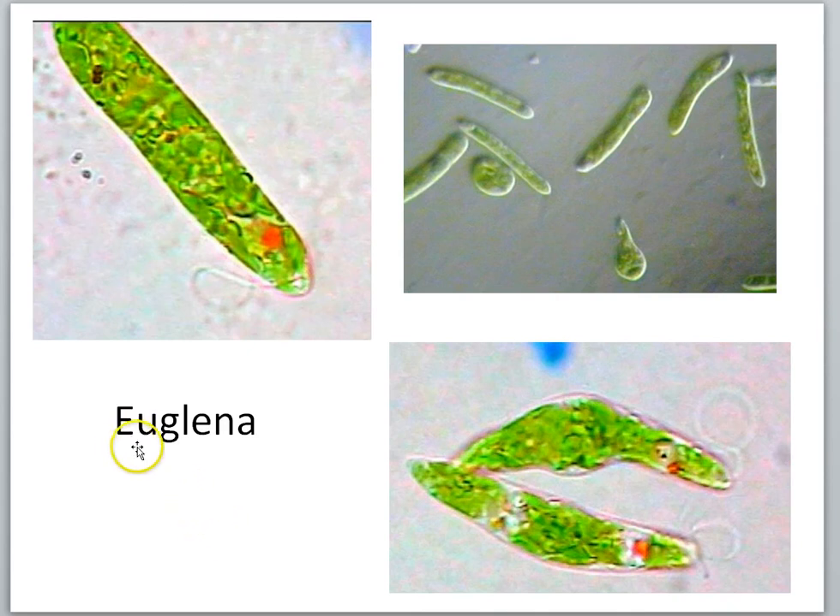In this lesson, we'll take a look at another organism called euglena. Euglena, like paramecia and amoeba, are single-celled organisms. They are a living cell, which means that they can perform, by themselves, all of those characteristics on the list that we studied.